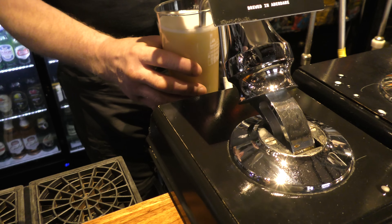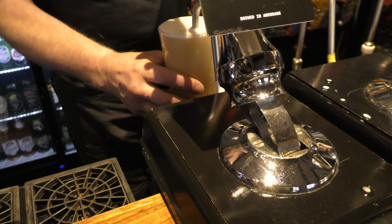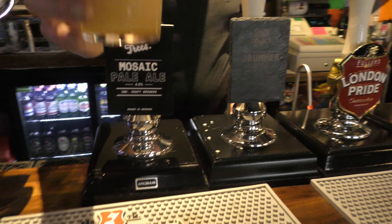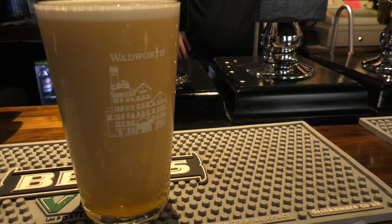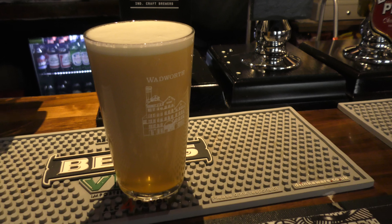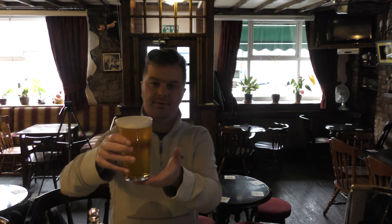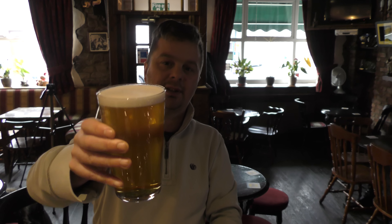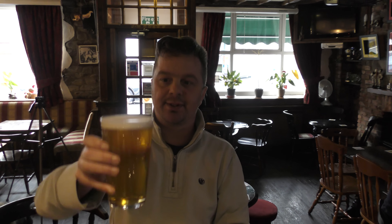Beer pouring out a nice golden coloured ale, great conditioning on the beer. The Mosaic single hop pale ale in the glass — great condition. You can see that lovely creamy head on the beer, small bubbles, nice golden colour, good clarity to the beer.